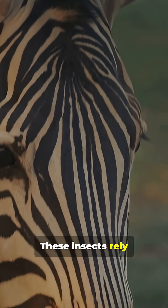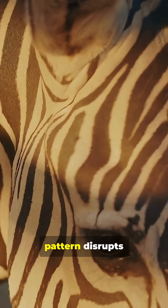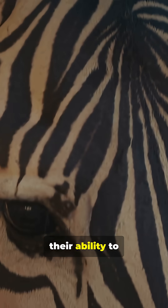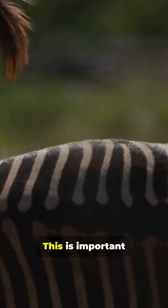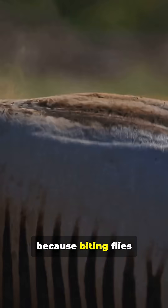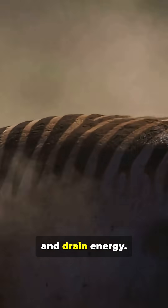These insects rely on visual cues to locate animals, and the stripe pattern disrupts their ability to judge distance and landing angles. This is important because biting flies can spread disease, weaken animals, and drain energy.